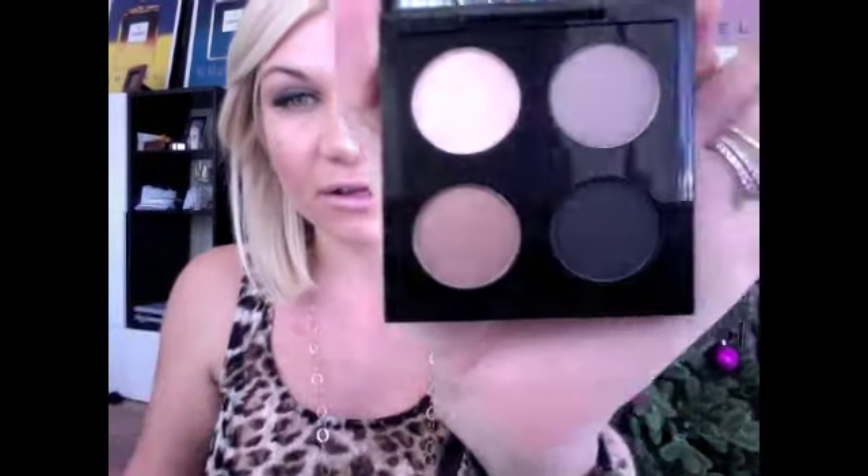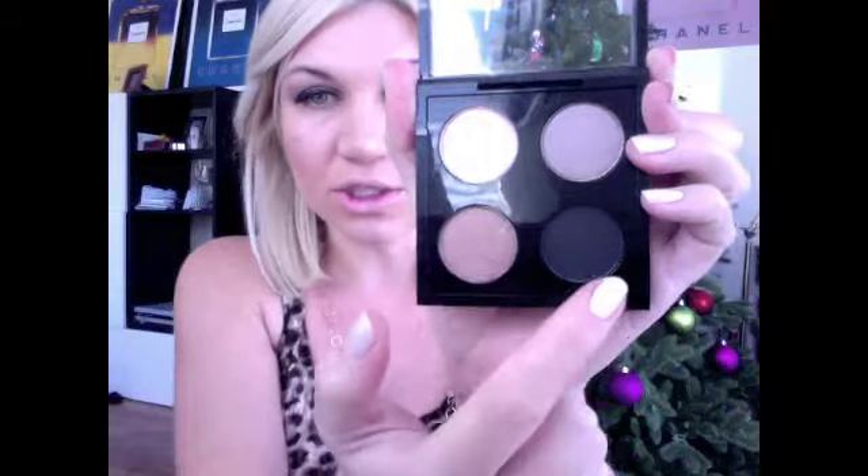I thought about even doing a tutorial using all these products because they are good products. I've already made up one of the palettes and I wanted to show it in all its glory. This is the other part of the prize — a little quad by MAC. I wanted to pick out colors that I thought were great and that I would definitely wear. I have chosen Naked Lunch, Satin Taupe, Mulch, and Carbon.